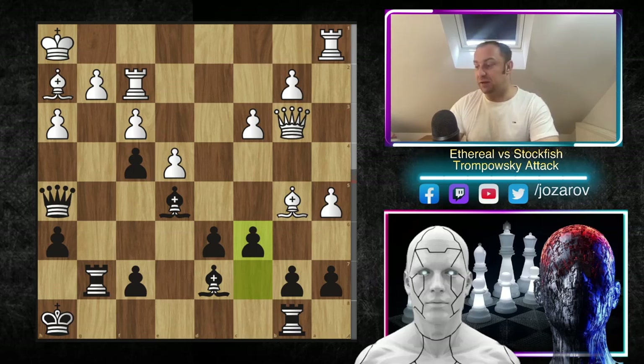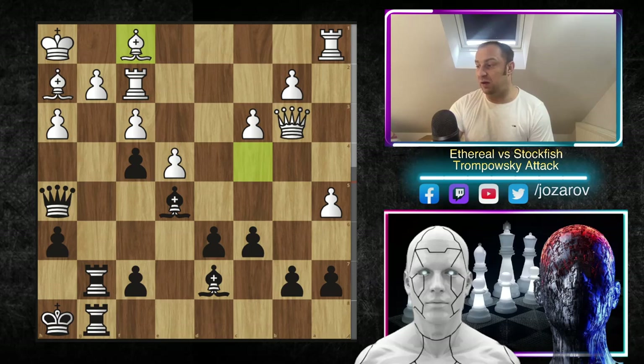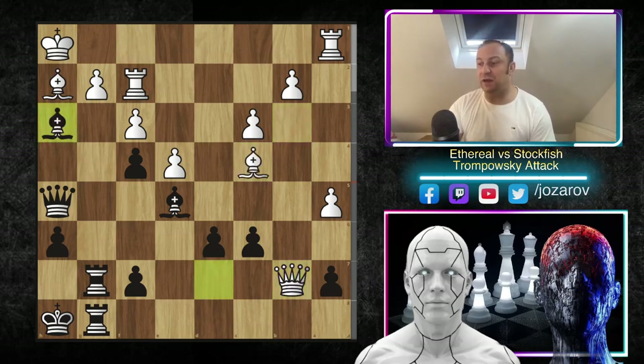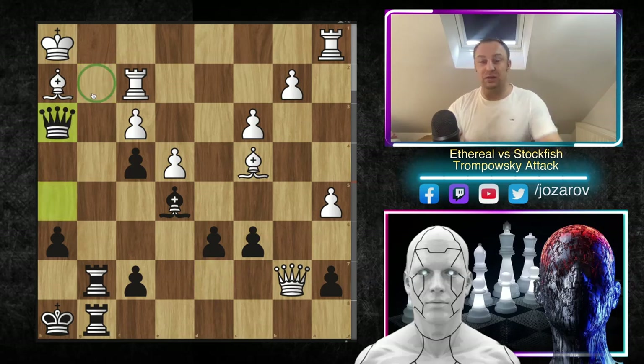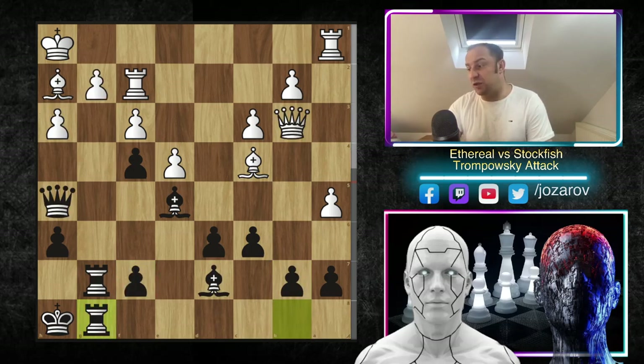Here rook to f2 — Ethereal is protecting the weak g2 square, but now the rook connection is lost, which is one of the most important things in middlegame stages. Losing rook connection without compensation is bad. Stockfish immediately announces a g-file attack with rook to g7, building a beautiful rook battery with rook to g8. Bishop to b5 — if white trades this bishop for the light-squared bishop, black continues with the bad bishop on e5 used as part of the pawn chain. So Stockfish plays c6, kicking the bishop.